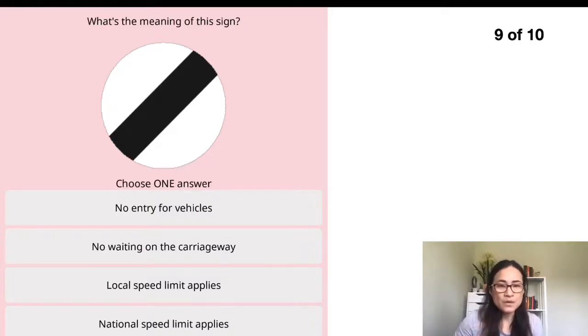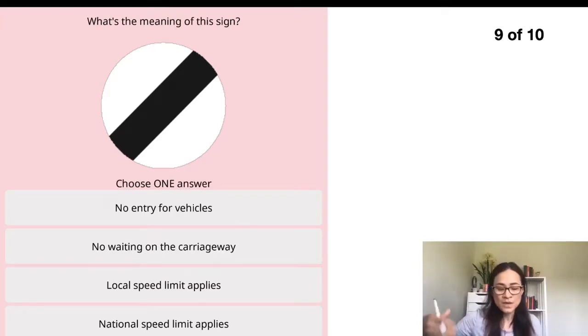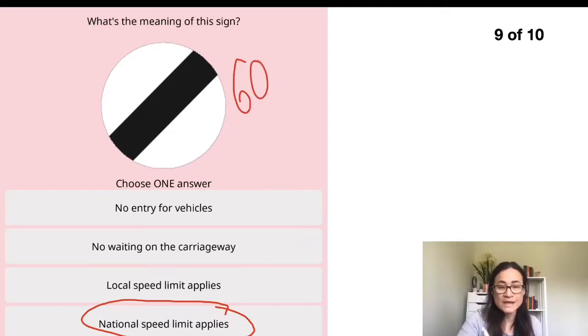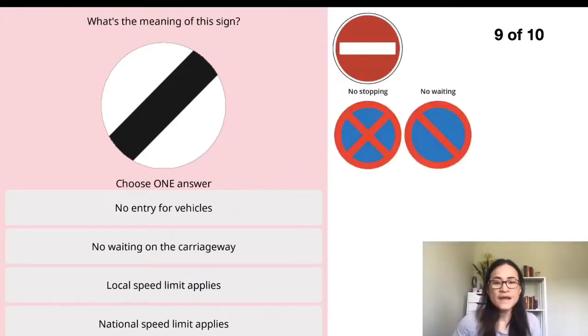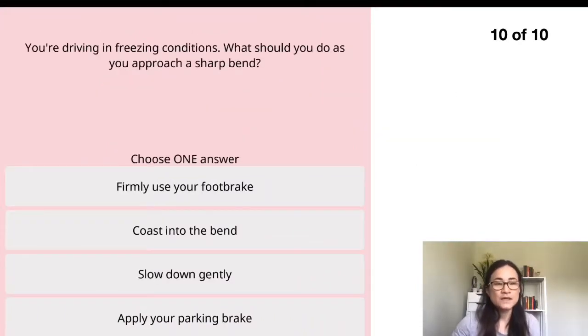Question nine: what is the meaning of this sign? Please remember all the signs — check the 'Know Your Traffic Signs' book; it's very useful not just for the theory test but for your practical test and driving in general. This sign means the national speed limit applies: 60 mph for a single carriageway and 70 mph for a dual carriageway or motorway. That's for a normal car; if you're driving a caravan or truck it will be different. The other choices include: no entry for vehicles (red circle with white stripe), no stopping/no waiting, and a local speed limit sign.